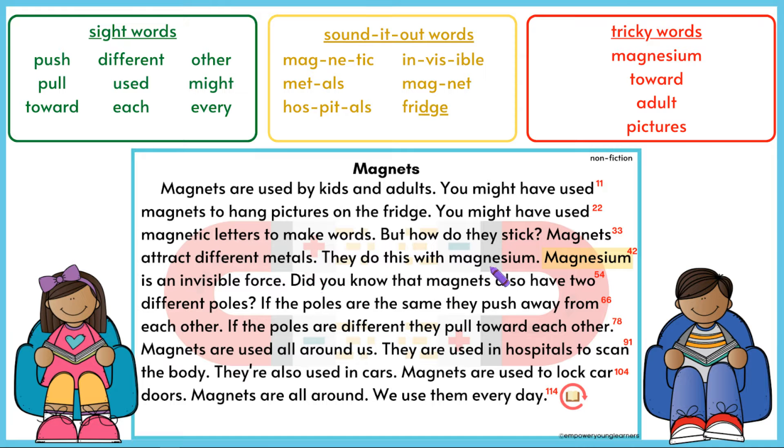They do this with magnetism. Magnetism is an invisible force. Did you know that magnets also have two different poles? If the poles are the same, they push away from each other. If the poles are different, they pull toward each other.